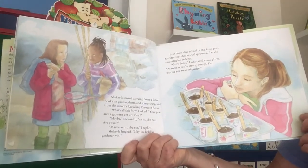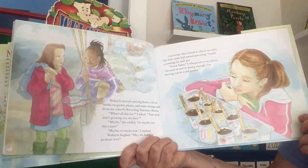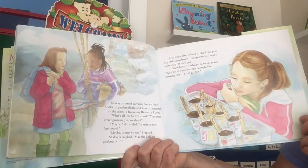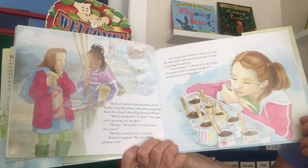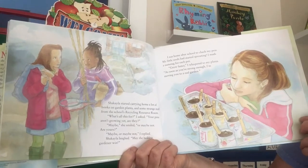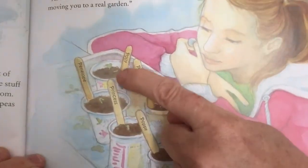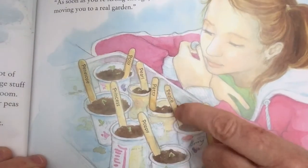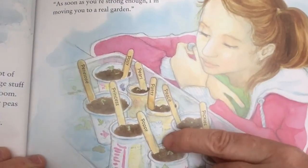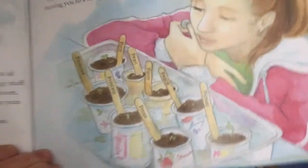I ran home after school to check my peas — my little seeds had started sprouting! I made a name tag for each pot. 'Grow faster,' I whispered to my plants. 'As soon as you're strong enough, I'm moving you to a real garden.' She named them all with names that start with 'P': Polly, Pearl, Patty, Peace, Pickles, Poppy, Princess, and Penelope.